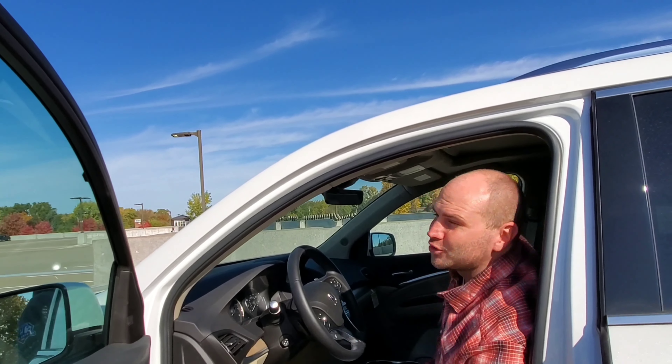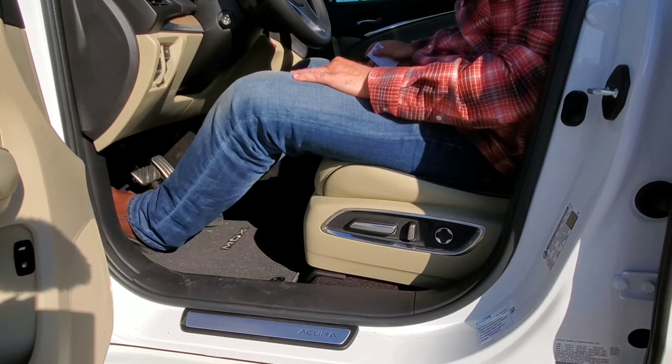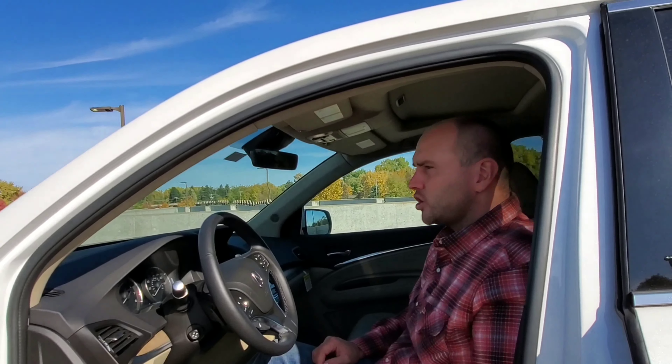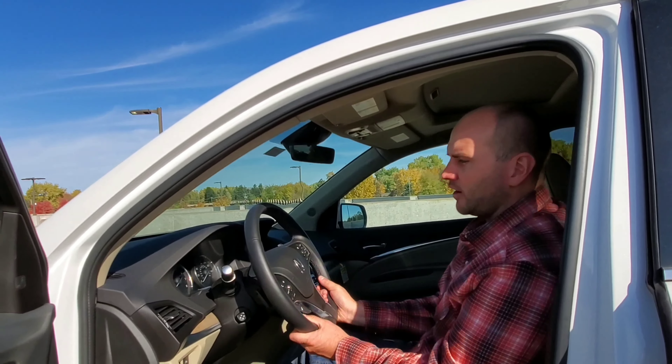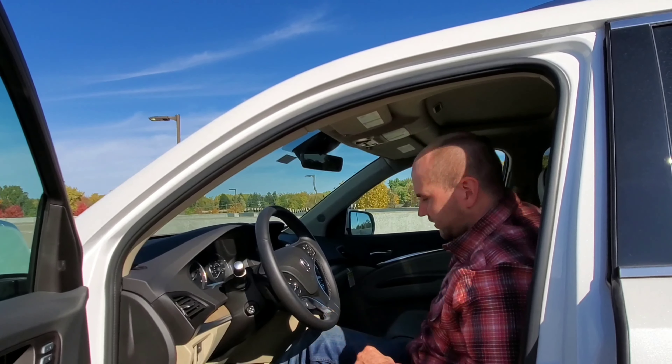Other than that, this MDX is truly amazing. When it comes to the seats, at 6 feet tall and 220 pounds I am extremely comfortable in the front. Everything about the sitting position is great. The controls are down by the seat, which is pretty self-explanatory for moving the seats. The steering wheel has a great feel — it's leather-wrapped and feels great in the hands. The center armrest is wrapped in leather as well — very comfortable.